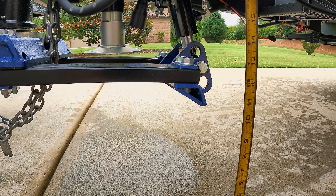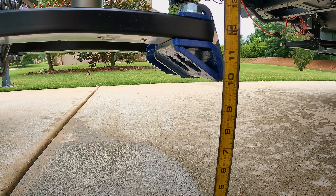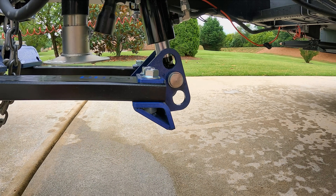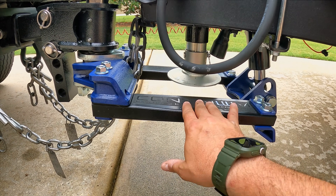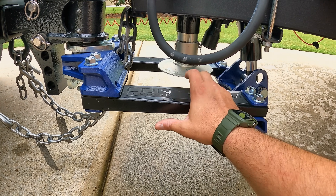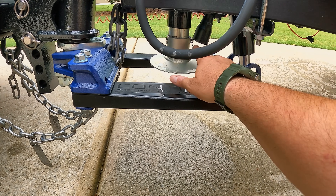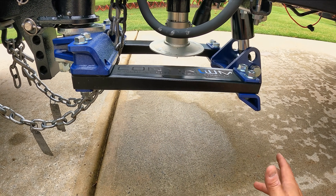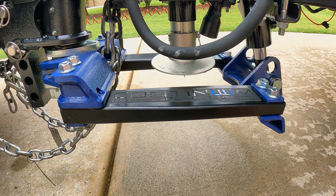You guys worry about ground clearance. That's your lowest spot — you're looking at about 10 and a quarter inches, right at 10 inches, 10 and a quarter. So somewhere around there. This is fully engaged, this is ready to go down the road. You can see how my bars have clearance underneath the tongue jack here. Probably an ideal situation would maybe just remove this pin and move this out of the way completely. But you can see it hasn't had any striking issues or anything like that, so we've been good to go so far.